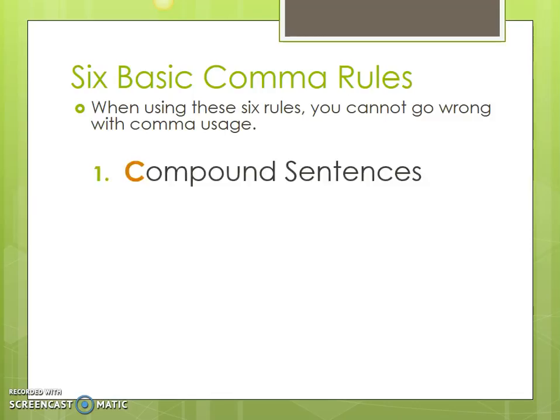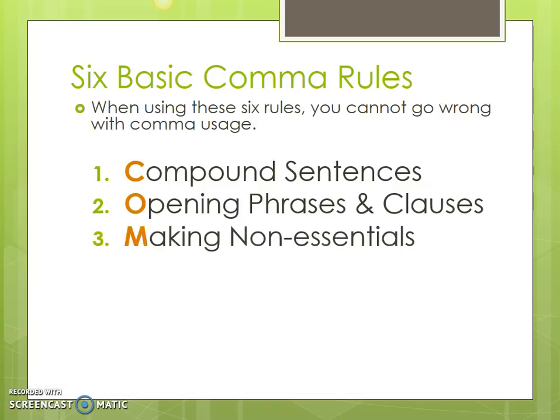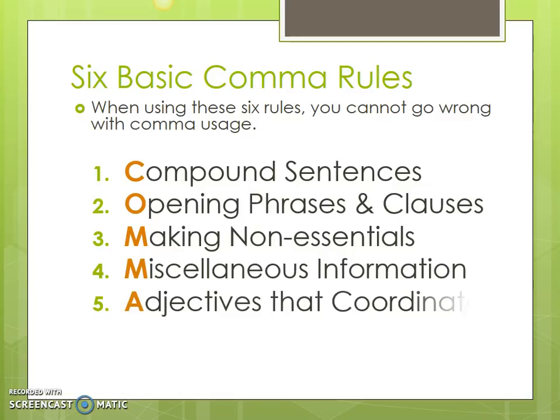The first rule is for compound sentences. The second rule is for opening phrases and clauses. Third is for marking non-essentials. Fourth is miscellaneous information. Fifth is adjectives that coordinate. And sixth is a series or a list. You can see that this spells the word COMMAS, so we've used a little bit of alliteration to help us remember what the six rules are.